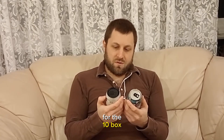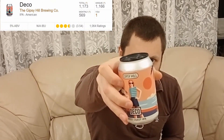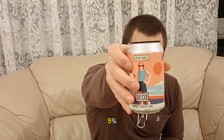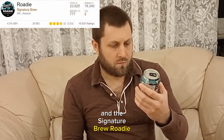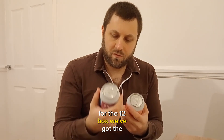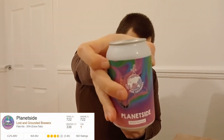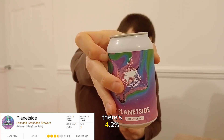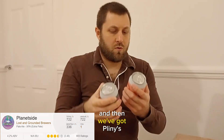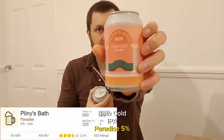For the 10 box, we've got the Gypsy Hill Deco West Coast IPA at 5% and the Signature Brew Roadie All Night IPA at 4.3%. For the 12 box, we've got the Planetside Extra Parallel at 4.2% and then Pliny's Bath Cold IPA Paradise at 5%.